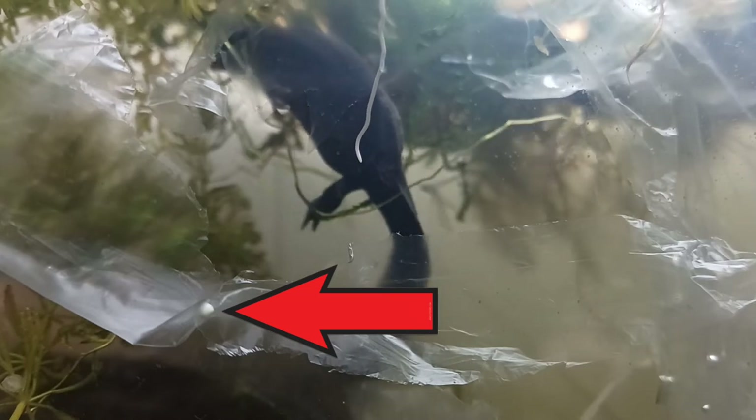At the front of this shot you may be able to make out an egg that our female has already laid in the plastic. At the rear of the shot, our female is attempting to gather the plastic together in her back feet in preparation to lay another egg.